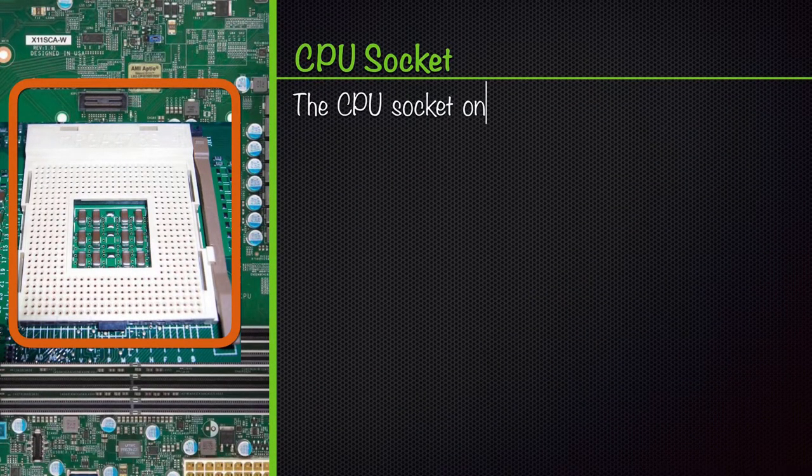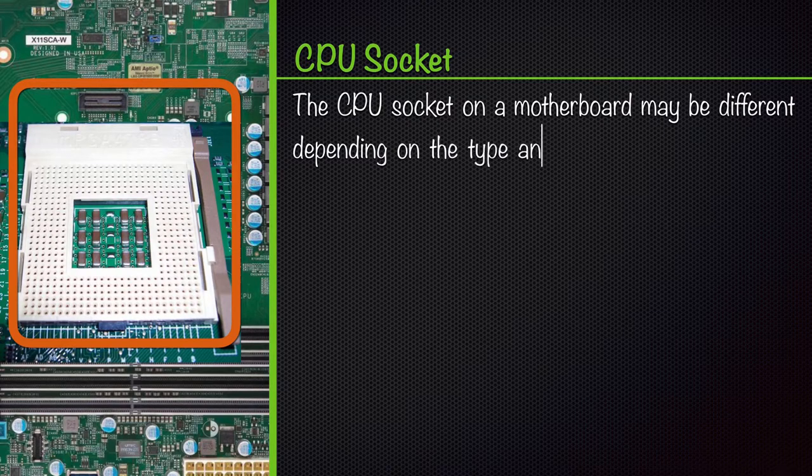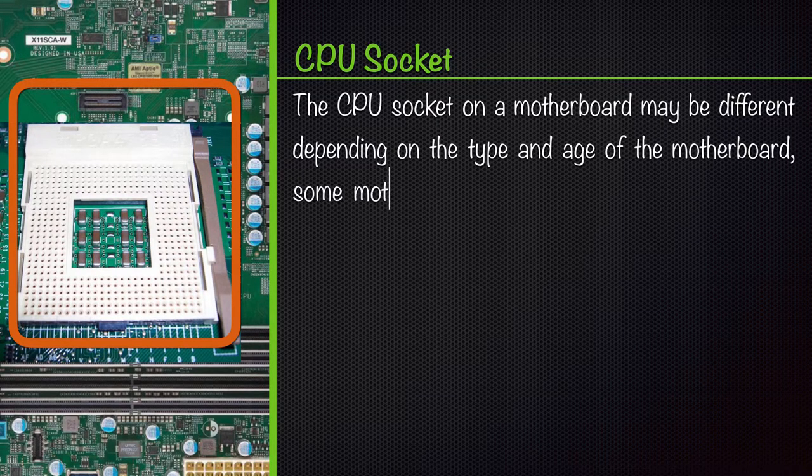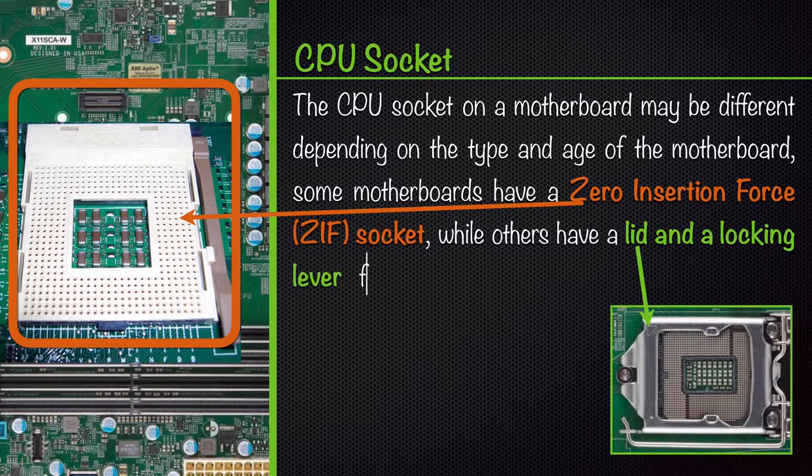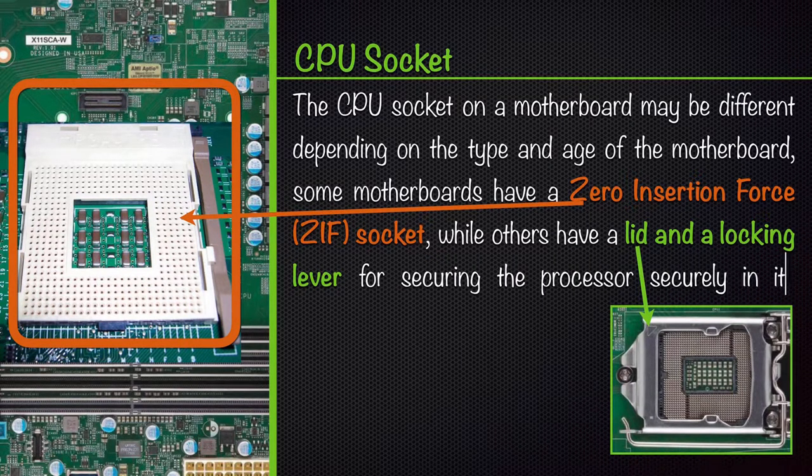The CPU socket on a motherboard may be different depending on the type and age of the motherboard. Some motherboards have a zero insertion force, ZIF, socket, while others have a lid and a locking lever for securing the processor securely in its socket.